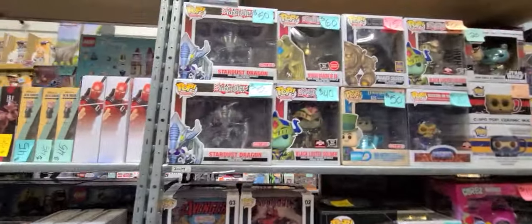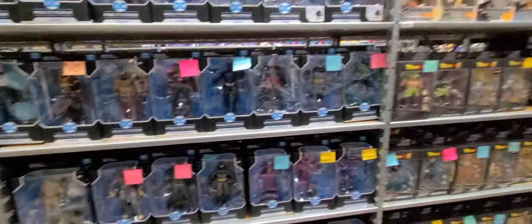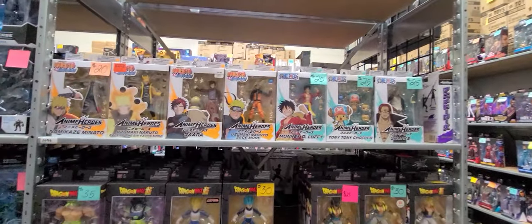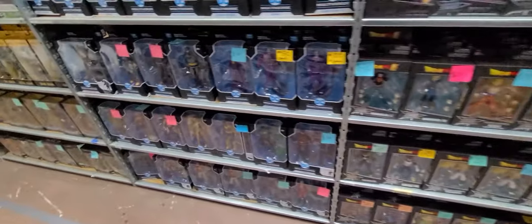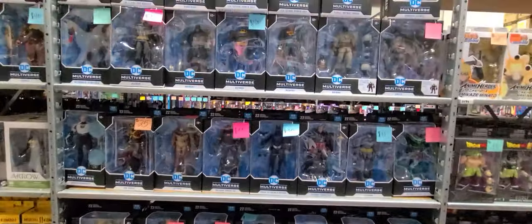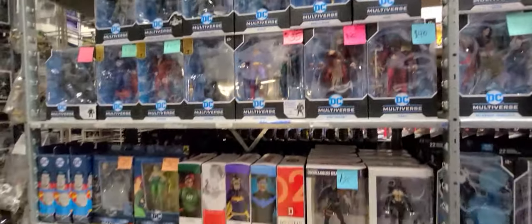Pretty cool Funko over here, and then behind me we got one piece, Naruto, some DBZ — a lot of anime figures. Then DC stuff here, and that is awesome — a good amount of DC. That basically just leads us back to the beginning.